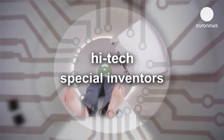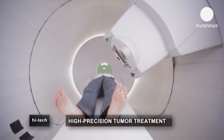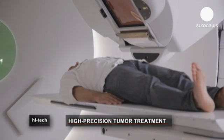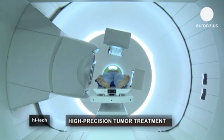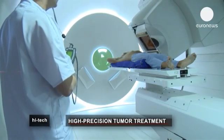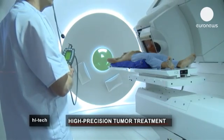Several million people in the world are affected by cancer and there are various treatments available. These patients are undergoing a session of proton therapy, an advanced form of radiotherapy that uses a high energy proton beam. The statistics show that cancer is increasing around the world, and about a third of the population will develop cancer during their lifetime.